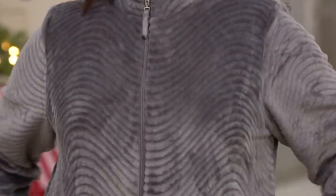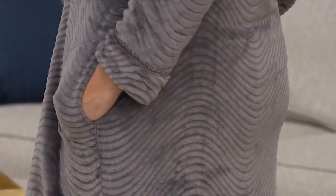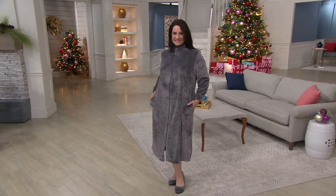And it fits true to size — exactly right. Adrienne's typically a QVC large wearing the large robe, and Rose is typically a medium wearing the medium. I would wear between an extra small and small. The sizing starts at small, but it's a robe, so if it's a little big that's fine. It's actually still fitting very true to size as a small.